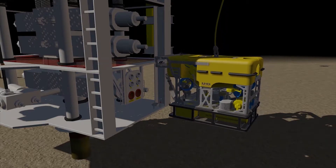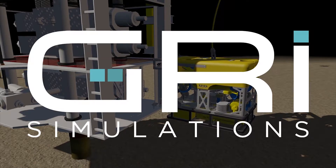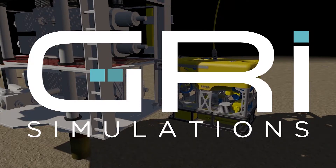GRI's advanced 3D simulation, visualization, and integrated engineering technologies inform critical decision making with accurate, tested results.